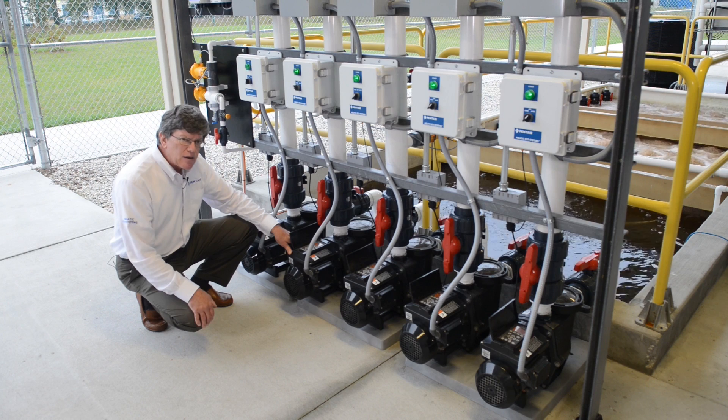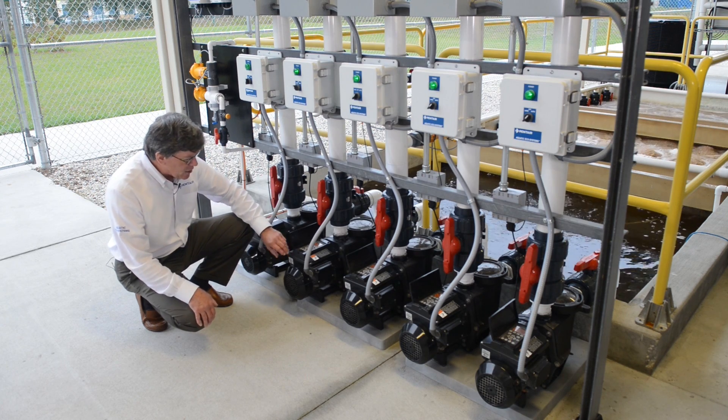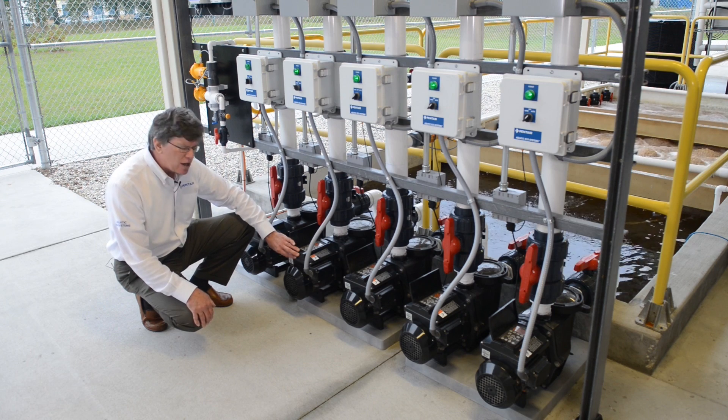This is a bank of five Sparrows constant flow technology pump that we produce. This is a Pantera product. This pump contains a variable frequency drive which is integrated, mounted on top of the motor here.